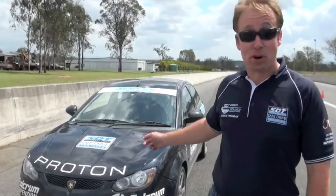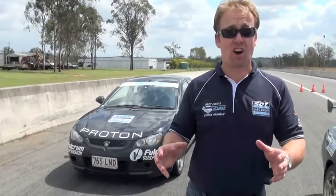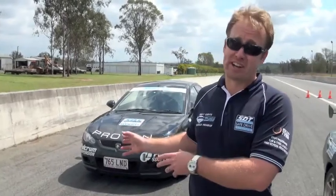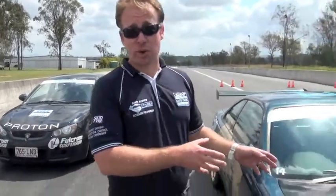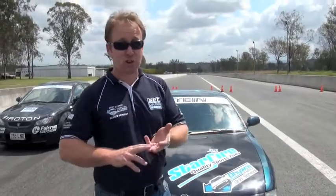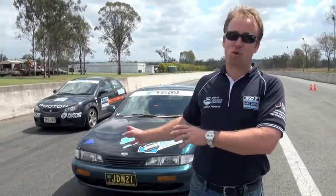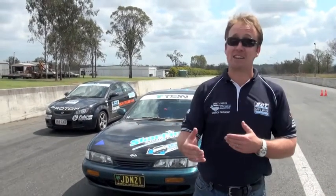Our winner is the Proton Satria — a 17-metre stop, with all-wheel disc brakes, big wide tires, excellent stop by the driver, and the lightweight had a lot to do with it. The Nissan 200SX, a performance car with performance brakes, cross-drilled rotors, ceramic brake pads — everything put into this car for drifting — managed only a 24-metre stop. Possibly the pads hadn't come up to temperature, and it wasn't the best stop by the driver.